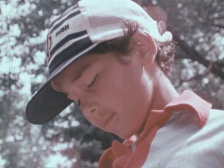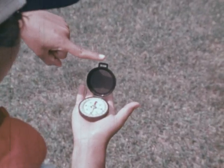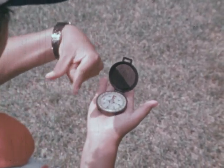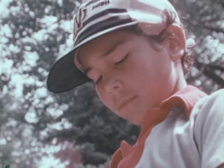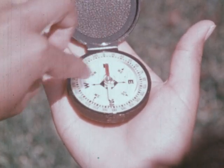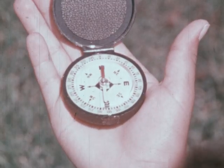Notice that when you're facing north, east is to your right, west is to your left, and south is behind you. Now that's important — when you're facing north, east is to your right, west is to your left, and south is behind you.